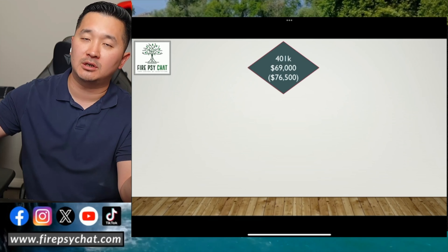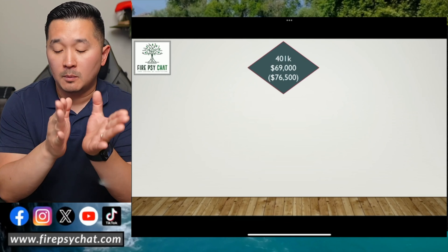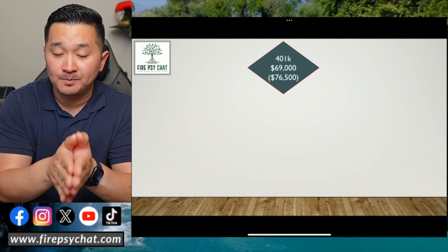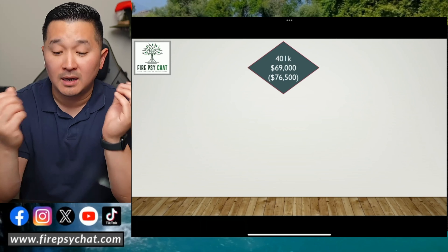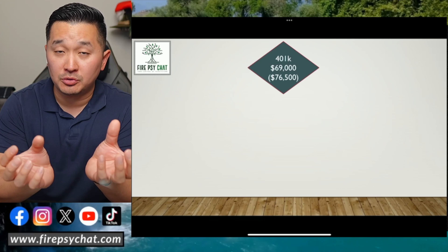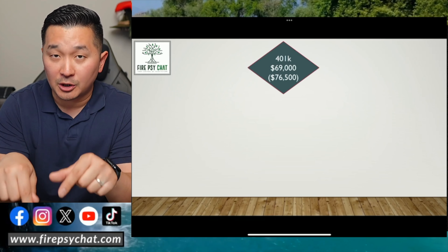A lot of people think $23,000 is all you can put in the 401k, and that is correct for most 401k plans. But if you're in one of the 18% of 401k plans that offers the extra contribution, check it out and see if you can take advantage of it. In 2024, you can actually contribute up to $69,000 to your 401k between employee and employer. If you're self-employed like me, I can contribute up to $69,000 into my solo 401k in 2024.